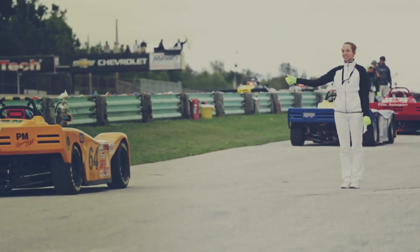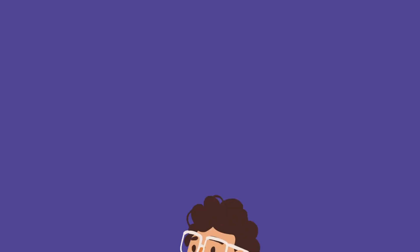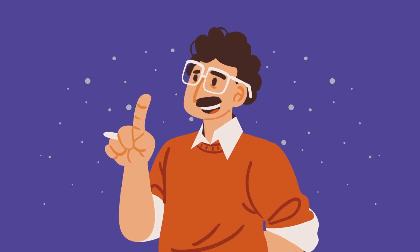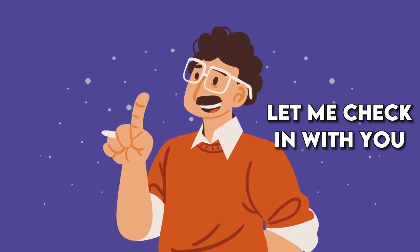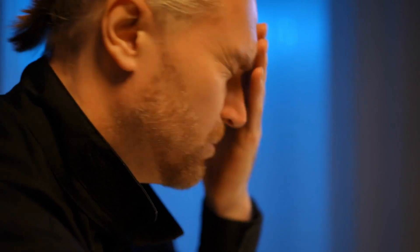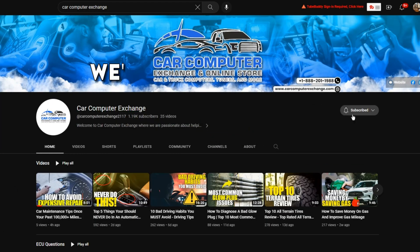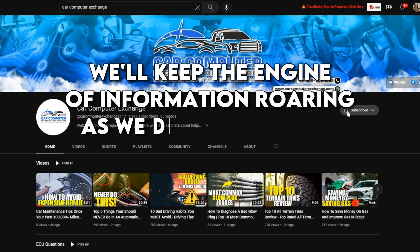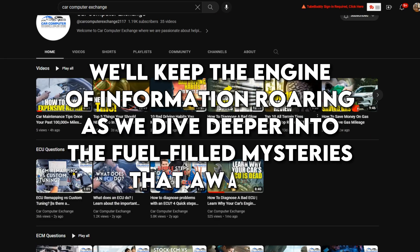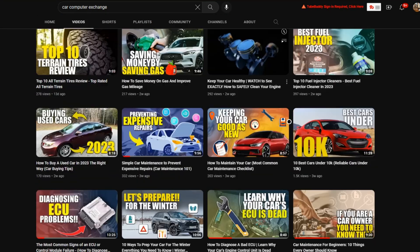Alright folks, it's time for a pit stop in our fuel-filled adventure. But before we continue exploring the captivating world of octane ratings, let me check in with you. Are you feeling charged up with knowledge so far, or are you still trying to figure out if octane ratings are rocket science? Let me know in the comments below. We'll keep the engine of information roaring as we dive deeper into the fuel-filled mysteries that await us.